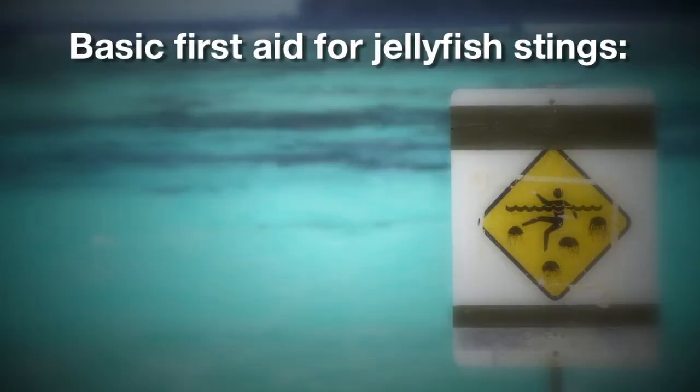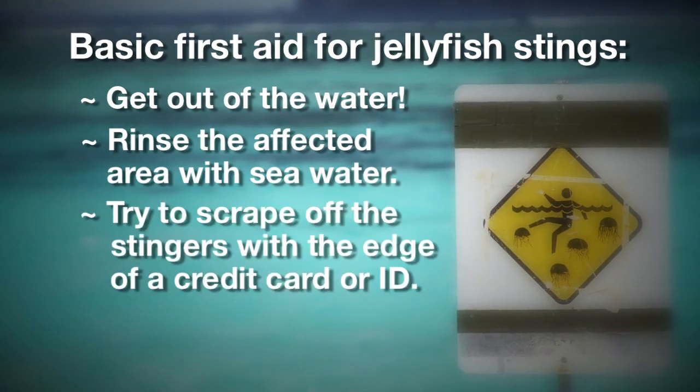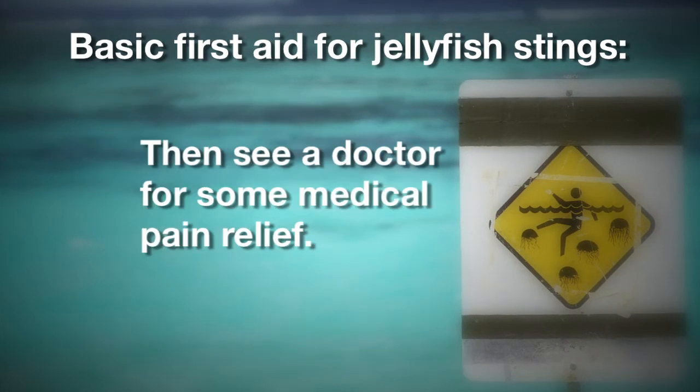There is some basic first aid you should know when treating a jellyfish sting. First, get out of the water. Rinse the affected area with seawater. You can try to scrape off the stingers with the edge of a credit card or ID. Do not rub the area or rinse with fresh water. Then see a doctor for some medical pain relief.